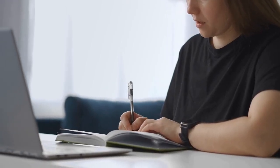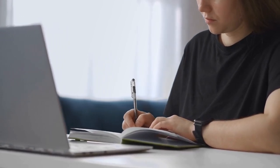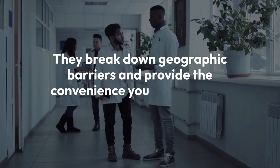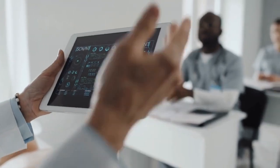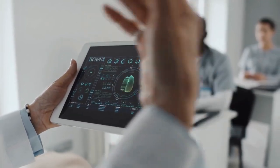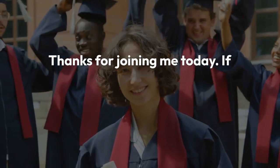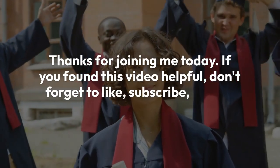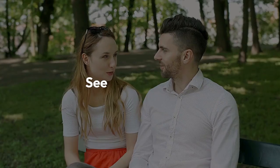In conclusion, online ADN programs in California are a fantastic, flexible option for aspiring nurses. They break down geographic barriers and provide the convenience you need to start your nursing career. But remember, it's essential to choose an accredited program that meets state regulations and prepares you thoroughly for your future role. Thanks for joining me today. If you found this video helpful, don't forget to like, subscribe, and hit the notification bell for more updates on nursing education. See you next time.